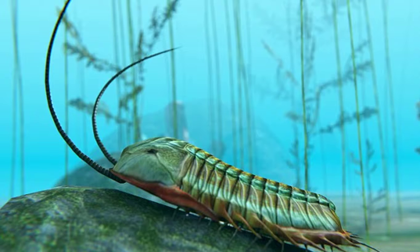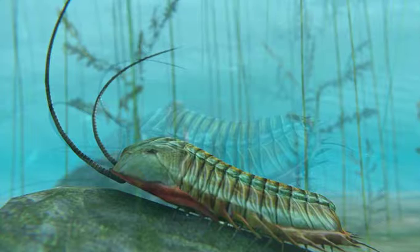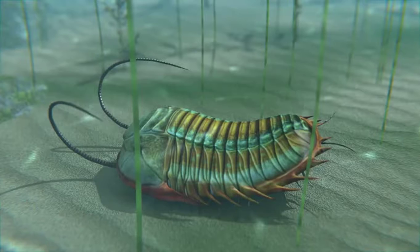Hello everyone, I'm Dinosaur Boy and today I'll be speaking about these amazing spiny creatures that lived in the sea called trilobites. Trilobites belonged to the invertebrate group called arthropods. Arthropods are animals with segmented bodies and hard outer skeletons.